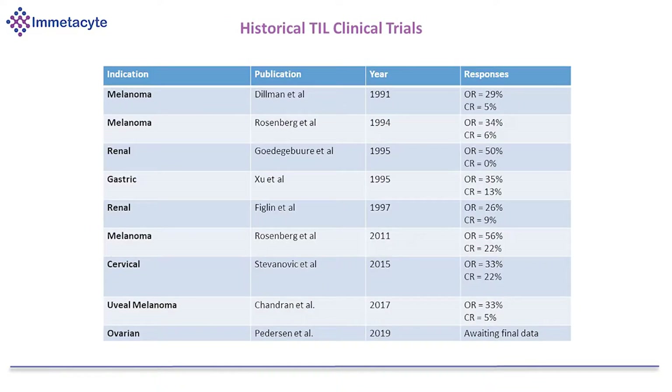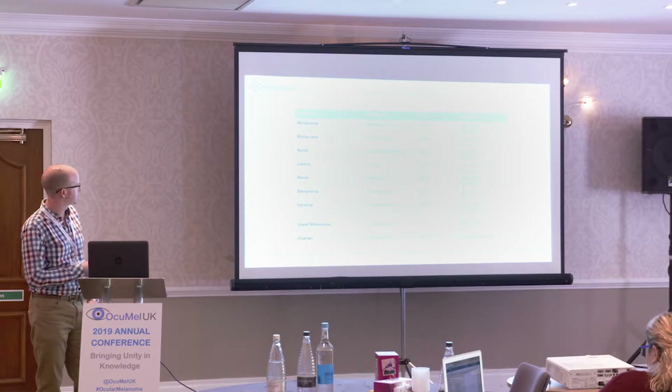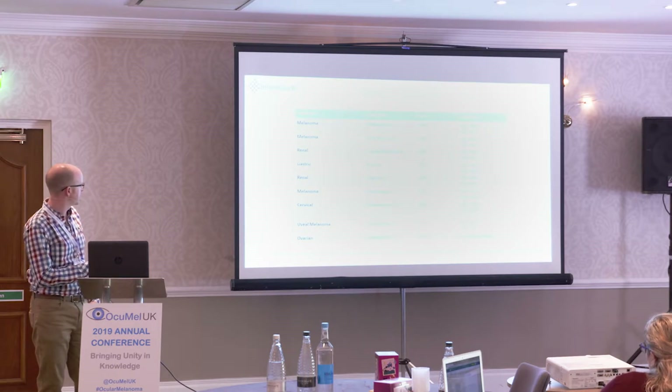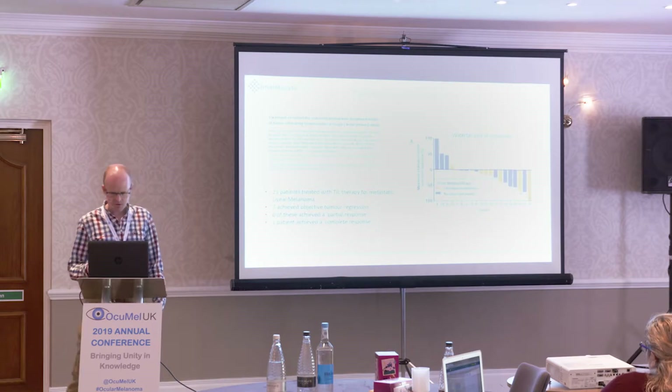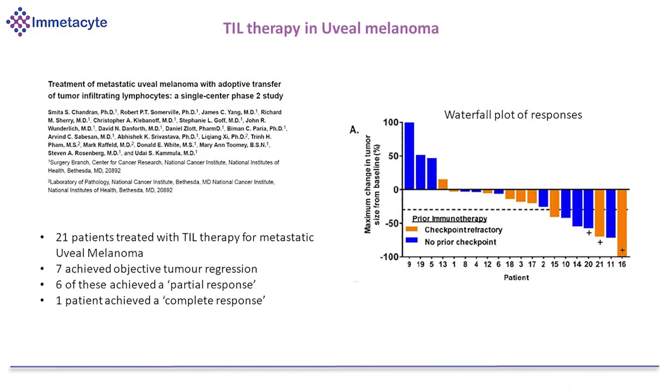This is a list of historical TIL clinical trials going back quite a long time to when they first started in the US. Steve Rosenberg's group in the United States in the early 90s were looking at melanoma, and they tried a few other cancers. But really, it wasn't until later that they started to get really substantial response rates of over 50% with cutaneous melanoma. Recently, they did a trial in uveal melanoma in the US and saw around 30% objective response rate and one person who had a complete response to treatment. This waterfall plot shows some patients who had progressive disease following treatment, some who had a partial response, and one patient who had a complete response to TIL therapy.